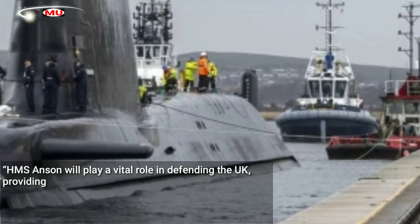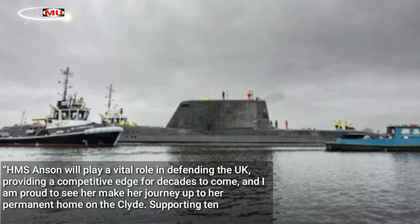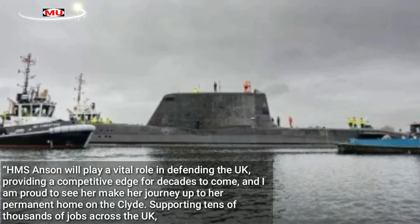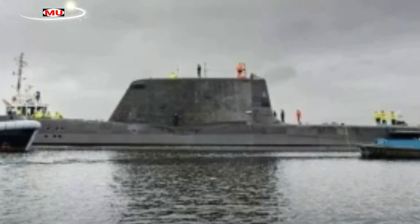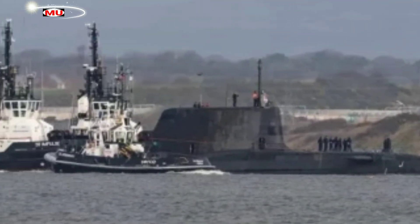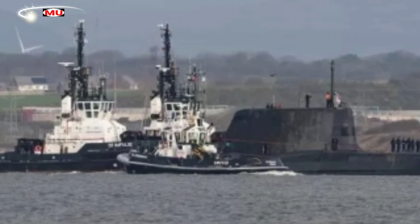HMS Anson will play a vital role in defending the UK, providing a competitive edge for decades to come, and I am proud to see her make her journey up to her permanent home on the Clyde. Supporting tens of thousands of jobs across the UK, our Astute-class submarines are a leading example of our commitment to defence manufacturing, continuing to boost British industry for decades to come. — Ben Wallace.